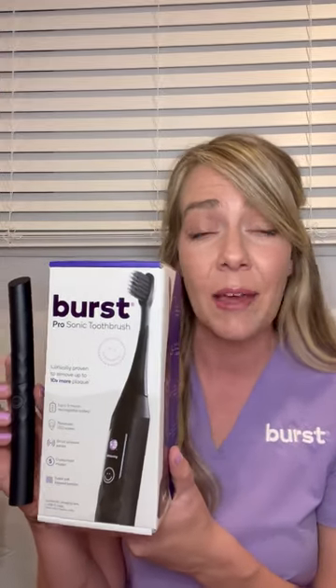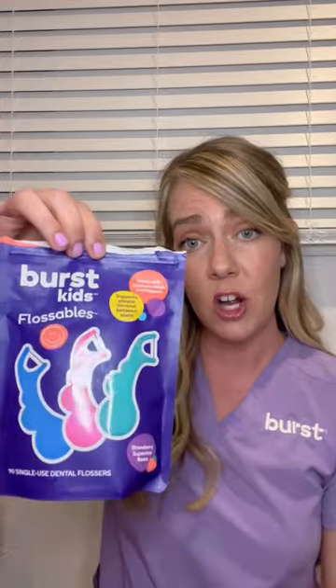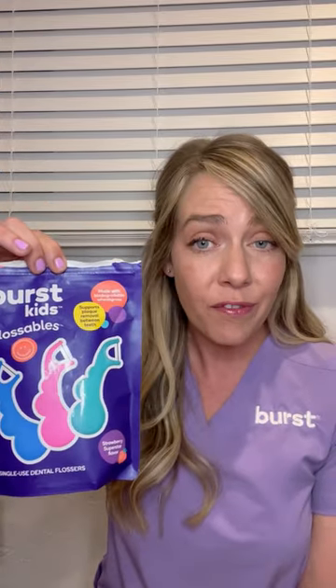Check these out. If you have any questions or need help ordering, let me know. We still have some of our newer products too — the Burst Kids travel case, great for our Burst Kids toothbrush, durable and great for travel. With quarter four coming up as holiday season, we've got the Burst Kids flossables — 90 single-use, strawberry superstar flavored, made out of biodegradable wheatgrass. Can't miss out on those.